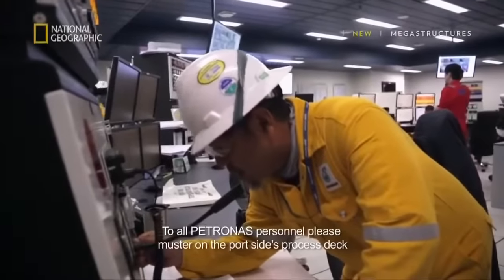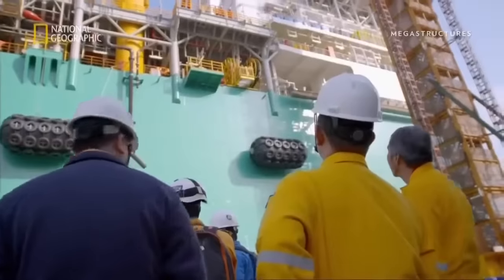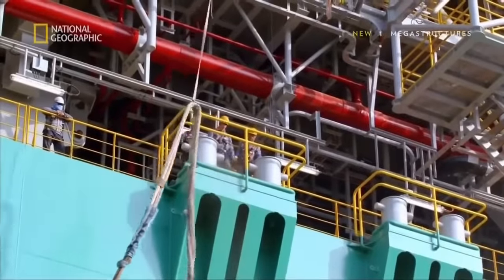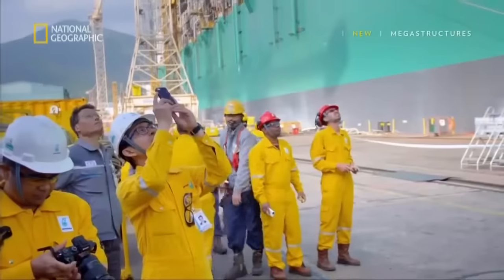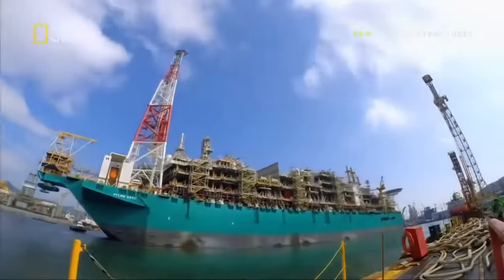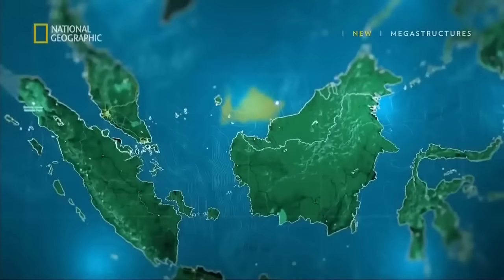To all Petronas personnel — please muster on the port side. Once she departs, there is no turning back. It's a big day for the project team and the operation team. Today is a moment of truth — we're going to start our voyage. With the vessel's current weight, she will be connected to two tugboats which will tow her for nearly two weeks to her new home at Kumang Kanawit, 180 kilometers offshore from Sarawak, Malaysia. And once she's there, the stakes are about to get even higher.